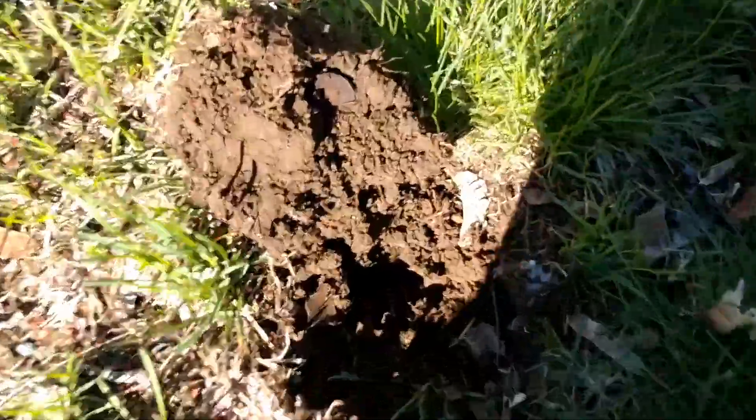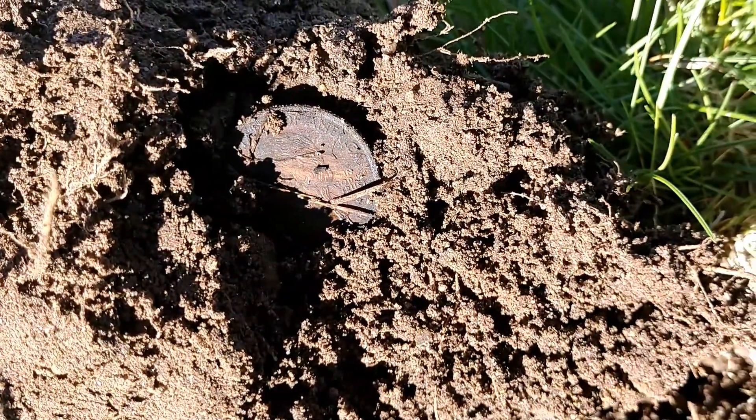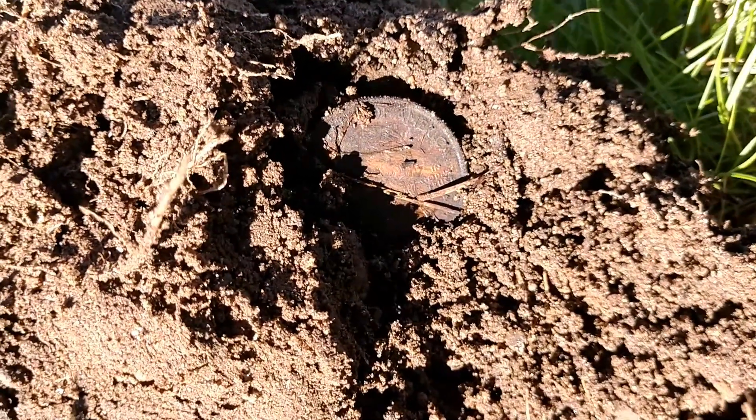Yep, just a modern state quarter. Sure sounded good, but it ain't shiny — just a modern quarter. Oh well. Can't all be treasure.